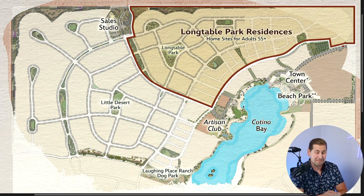This is the first big piece of news we're going to be looking at today. This is a map of the community and it's showing some of the different sections, in particular the 55-plus area. Now we have a name for it — they're calling it Long Table Park Residences.